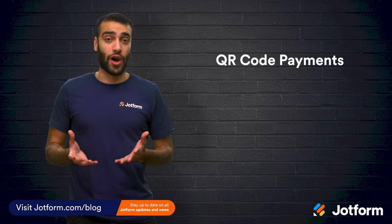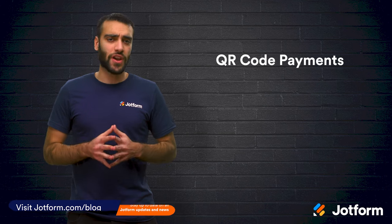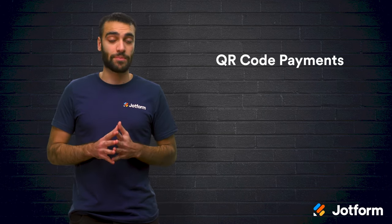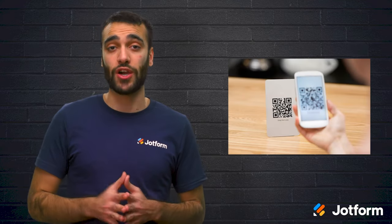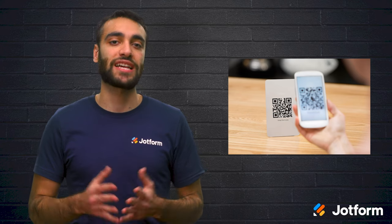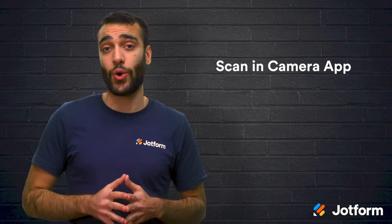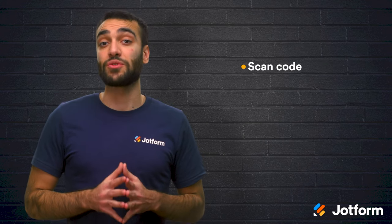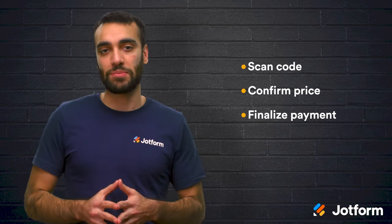QR codes work a lot like barcodes, but they have an advantage when it comes to payment. Users are able to scan these codes from a screen instead of just paper. All you need to do in order to get a payment is have a device that can scan the QR code, like a tablet or a specialized barcode reader. Consumers just have to have the relevant app open to scan the code — for most mobile devices, this is the camera app. Consumers are able to scan the code the retailer is displaying at checkout, confirm the total price, and then finalize their payment.